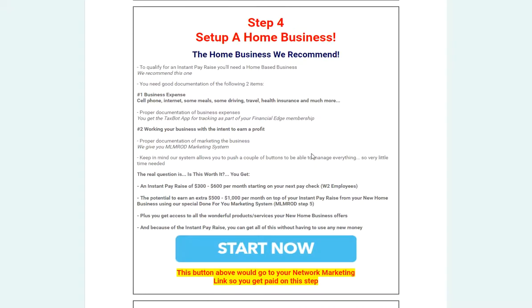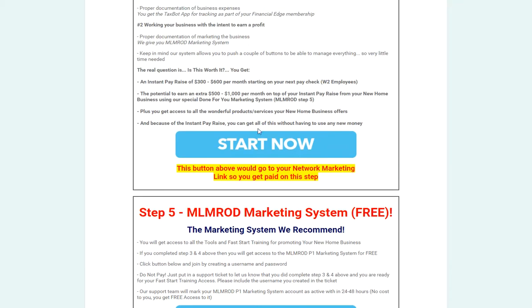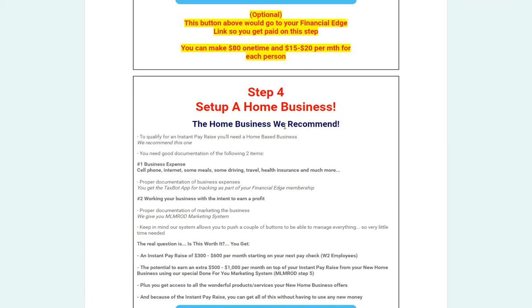If you are already an MLM Recruiting Demand member, just log into your back office and go to the Instant Pay Raise section to learn about this. If you're not, click on the button on step five where you can get the marketing system to access MLM Recruiting Demand and go through that whole process.